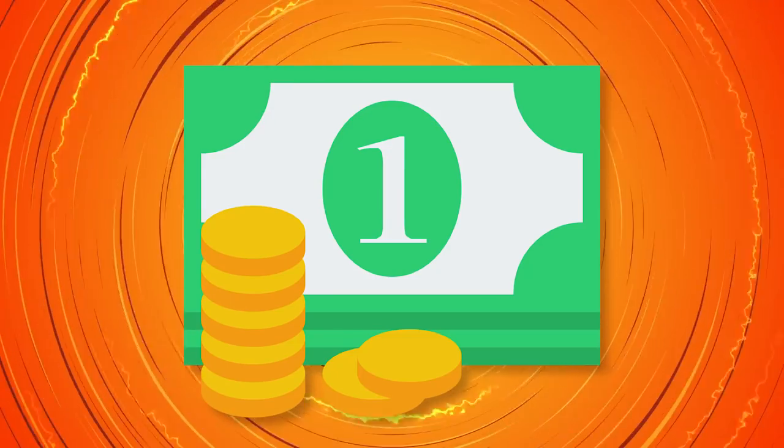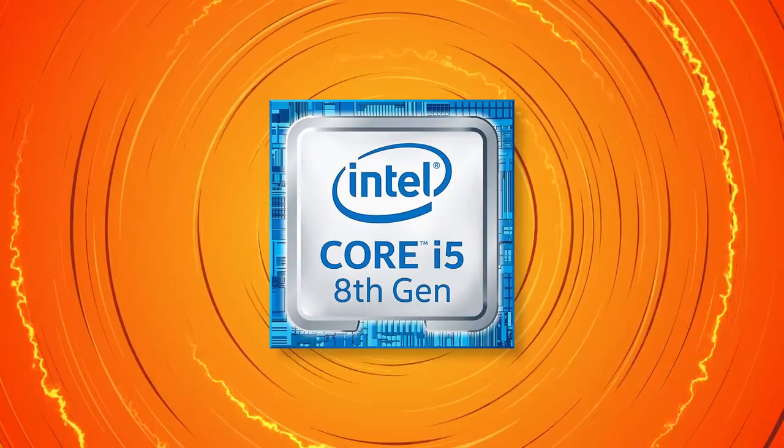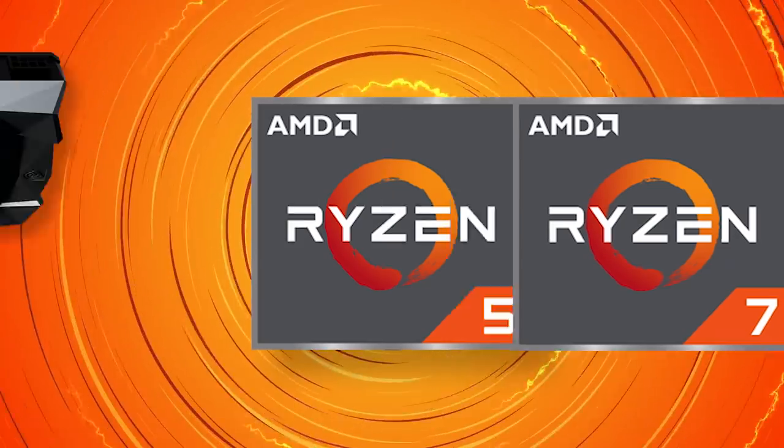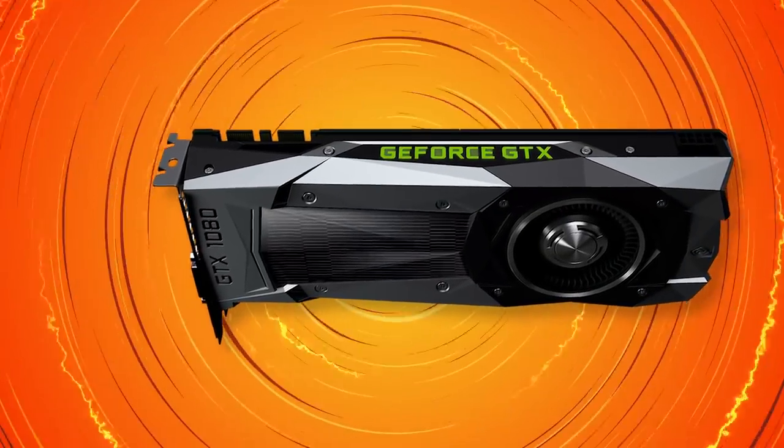My final tip is one of practicality: get what you can afford. If you game and are debating between an i5 and i7, or a 6 and 8 core Ryzen, but it'll cause you to go from a mid-range GPU to a lower one, get the lower model CPU.